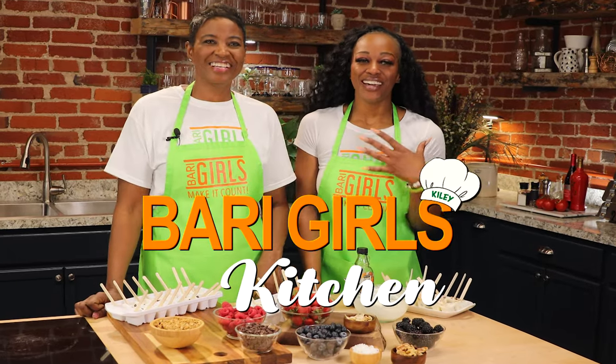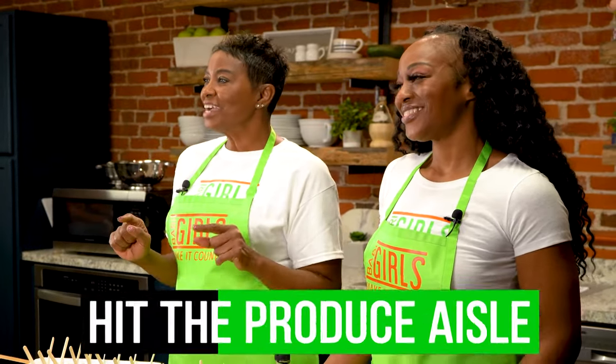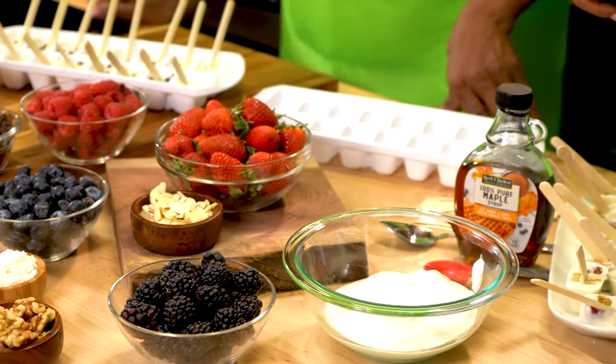Welcome to the Berry Girls Kitchen. I'm Kylie. And I'm Linda. It's time to hit the produce aisles of your local grocery chain and find some fruit inspirations for the many varieties of this recipe and what it can produce. Yes, today we are making it count by making super yummy mini frozen yogurt parfait pops.